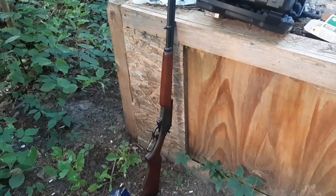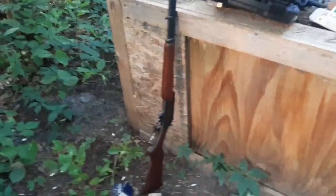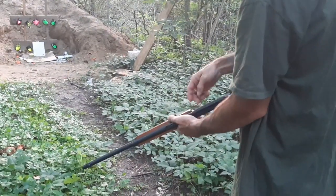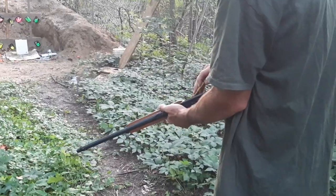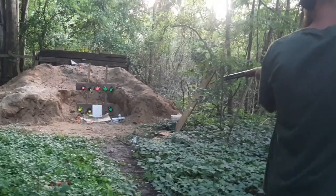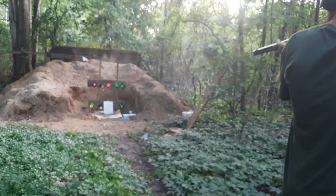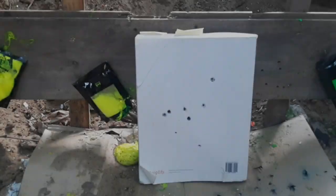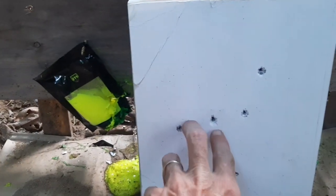Next up, just for fun, is the Marlin 30-30 using Federal 150 grain. And yeah, the 30-30 rounds definitely went through as well.